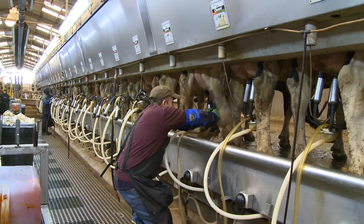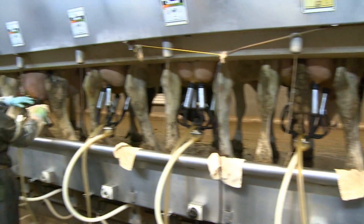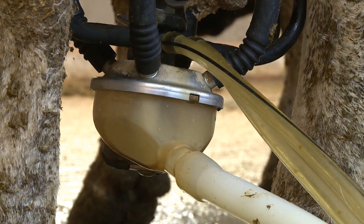Texas dairy farmers like Joe Osterkamp don't understand why. Our main job is to feed them and care for them, provide them with a good, comfortable environment, and to produce a high-quality, safe, nutritious product for the consumer.